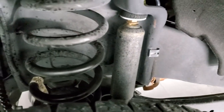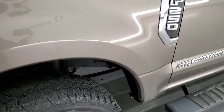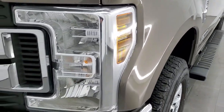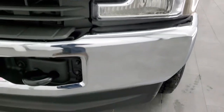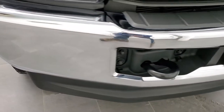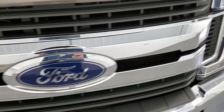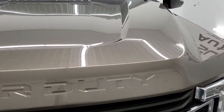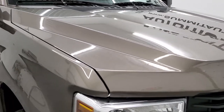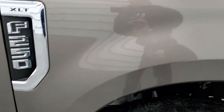Frame and underbody is in excellent shape. This is a two-owner out of Missouri and Mississippi. Front fender is in excellent condition, headlight lenses are crystal clear, and the front bumper and lower valence are in excellent condition — I didn't see any dents or dings on there. The chrome-trimmed grille and Ford logo are in nice condition and the hood is in excellent shape.